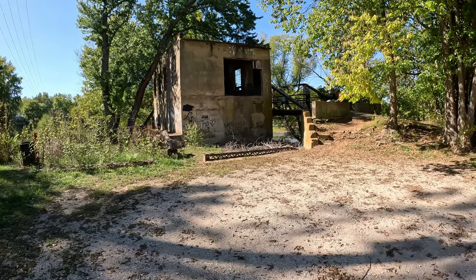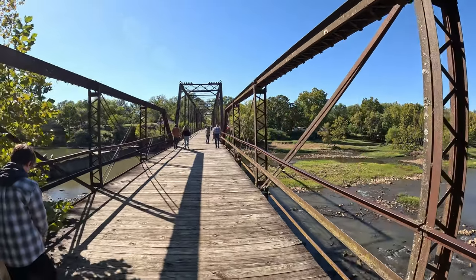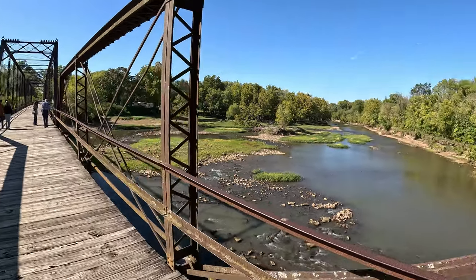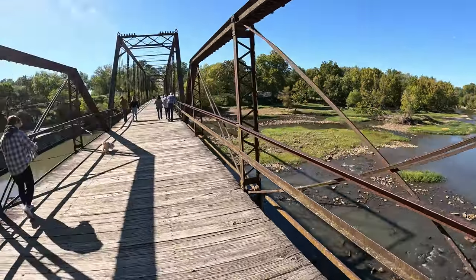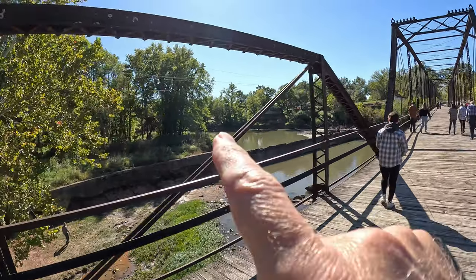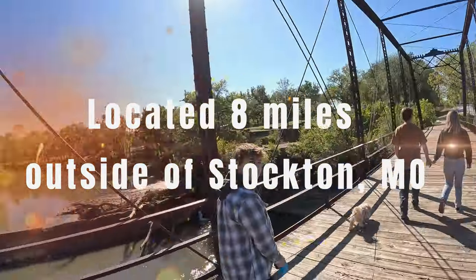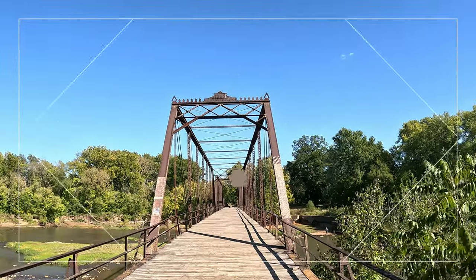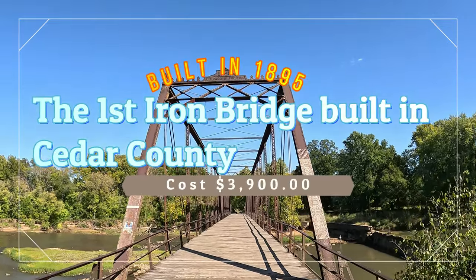So we're going to go back across the bridge now — going back across the Kiplinger Mill Bridge, as I would call it. There's more downstream, and the dam's up that way upstream. That sign shows the bridge was built by the Chicago Bridge Company in 1895.